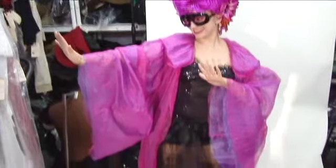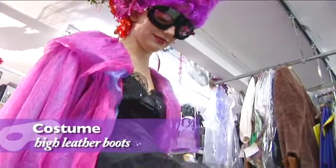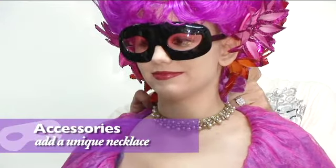Almost complete — but oops, she has no shoes! Suze adds high top leather boots with buckles to cover her feet. And Greg adds a unique necklace.